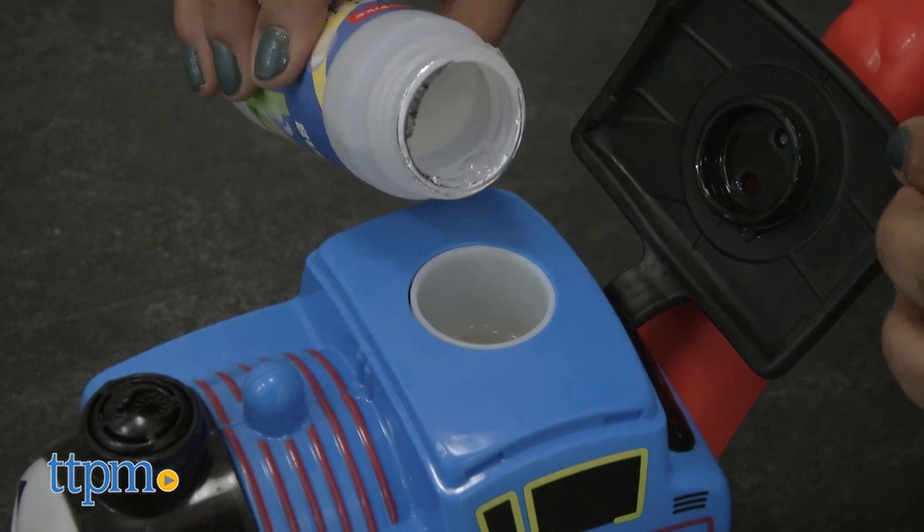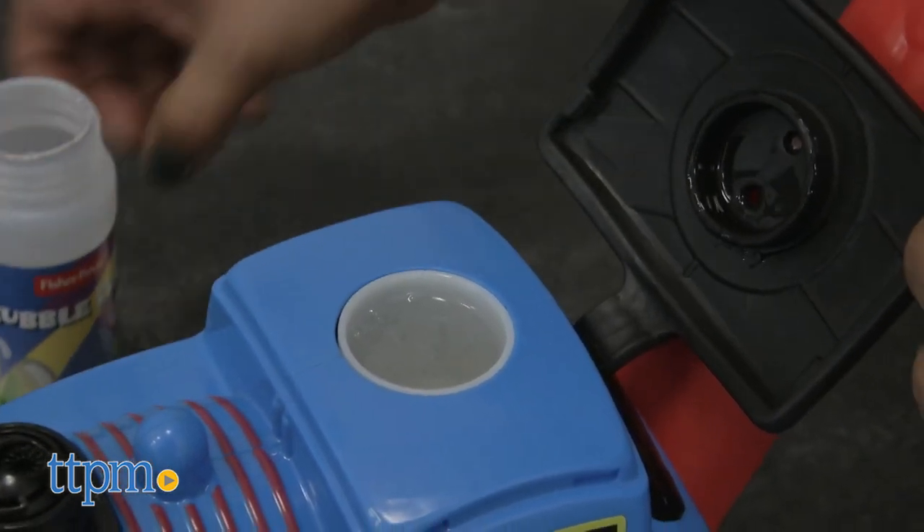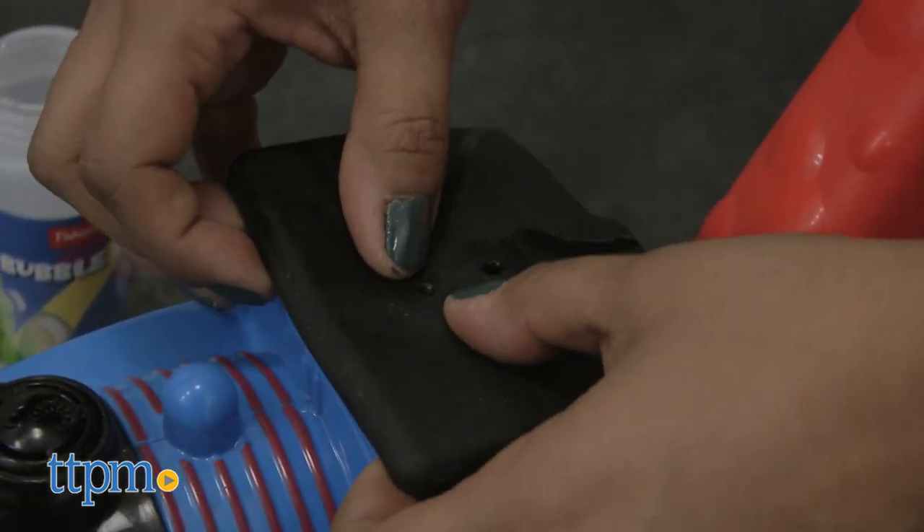The My First Thomas & Friends Bubble Delivery Thomas comes with one 4-ounce bottle of bubble solution. This is for ages 18 months and up and made by Fisher-Price.